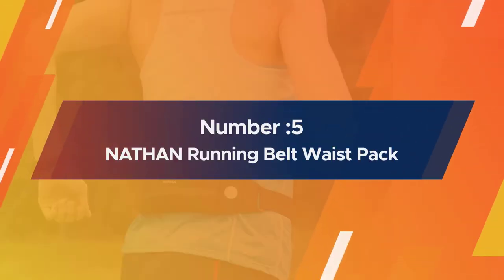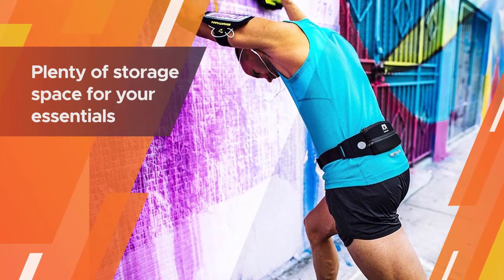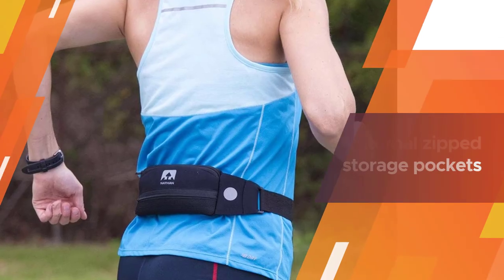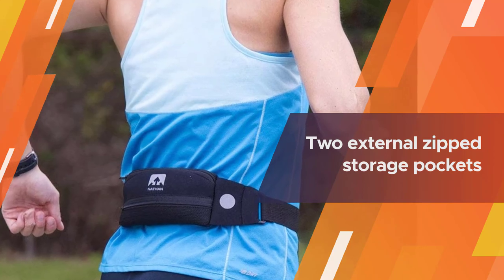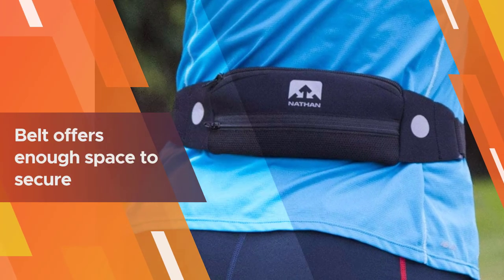Number five: Nathan Running Belt Waist Pack. Nathan's running belt waist pack boasts the low-profile design you'd expect from a running belt, but it still offers plenty of storage space for your essentials. The bag is equipped with two external zip storage pockets, offering enough space to secure must-haves without weighing you down on long runs.